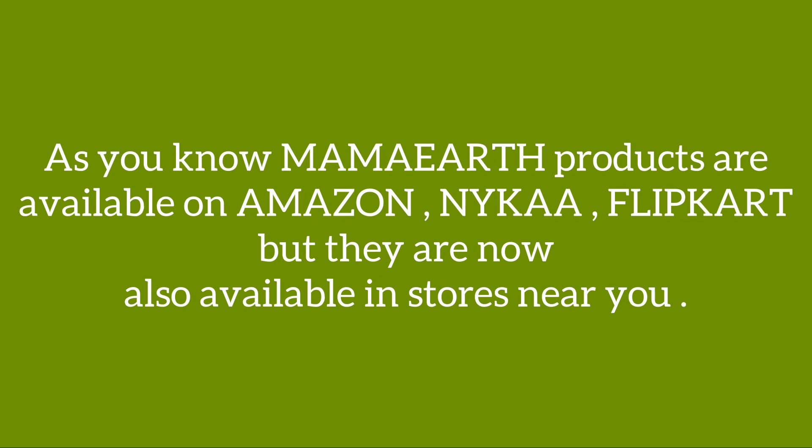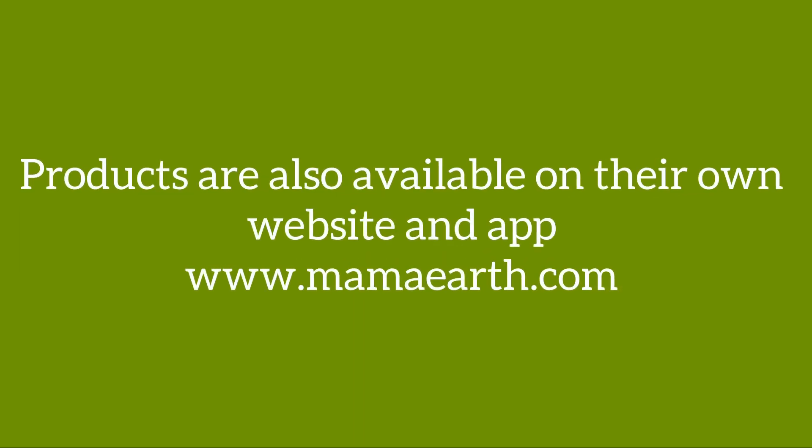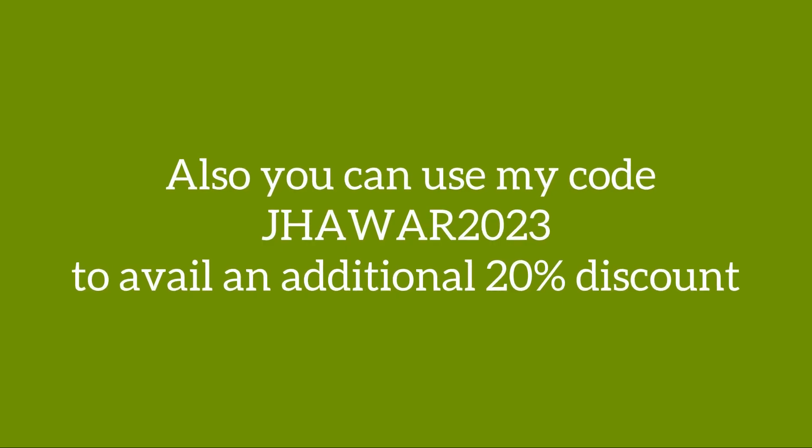Mama Earth products are available on Amazon, Nykaa, and Flipkart, and they are now also available in stores near you. Comment down below the next time you spot a Mama Earth store near you. Their products are also available on their own app and website. You can also use my code JAVA2023 for an extra 20% off.